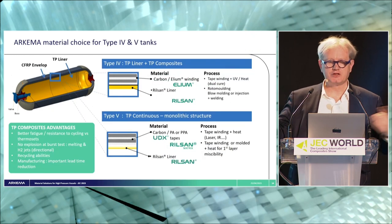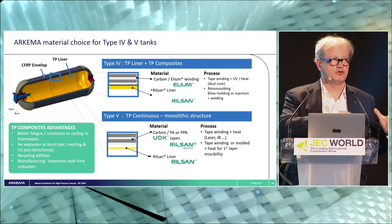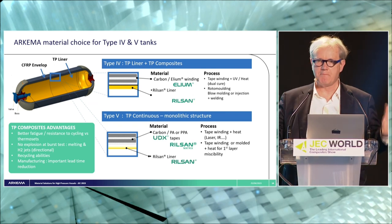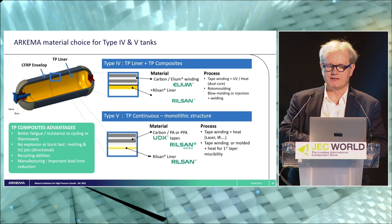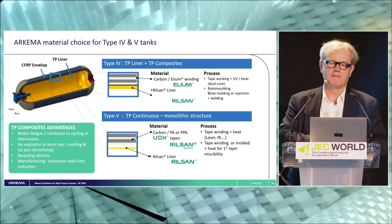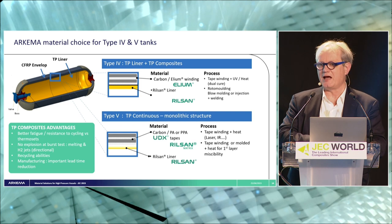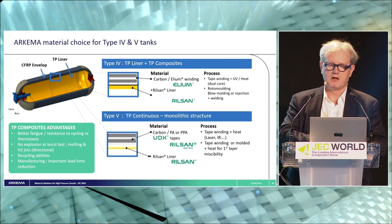Applying these two solution ranges to hydrogen tanks, we went to two types of solutions. One — you can almost call it a drop-in solution — where you replace traditional epoxy resin with Elium. You use the same winding machine, the same open bath and the same way of wetting carbon fiber into a liquid resin, which is Elium this time. You wind this carbon fiber impregnated with Elium on the liner — a Rilsan liner — to make at the end a Type 4 hydrogen tank with a thermoplastic composite shell.